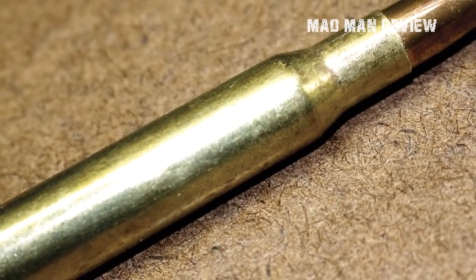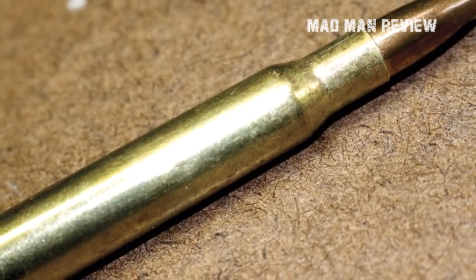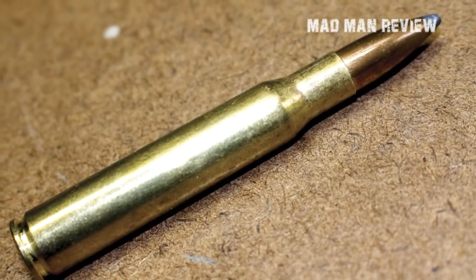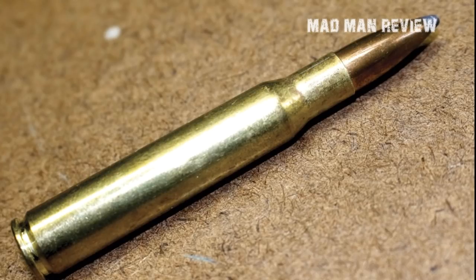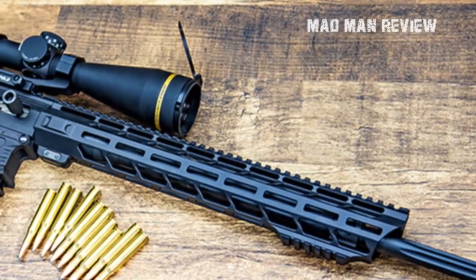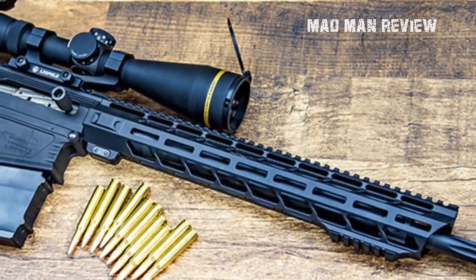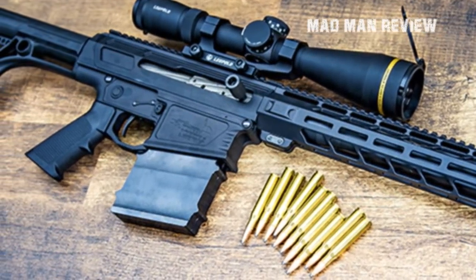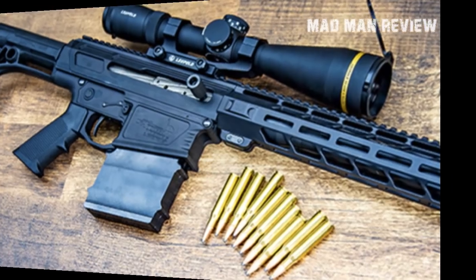Whether the .30-06 is an ideal cartridge depends on what you want. Do you value ammo variety? Do you care much about ammo cost or availability? What about recoil, downrange energy, drop, deflection, wind, and the length of your rifle's action? I'll simplify things and give you my take on the .30-06 Springfield's performance based on each of these categories.